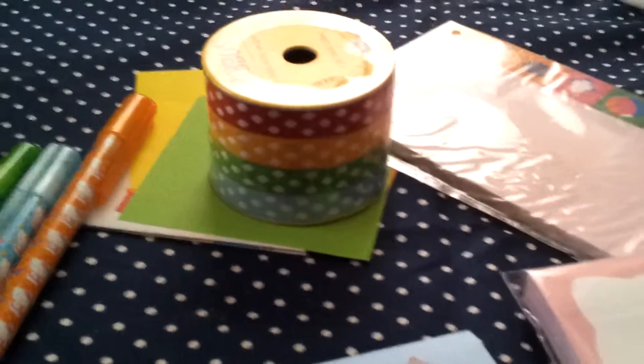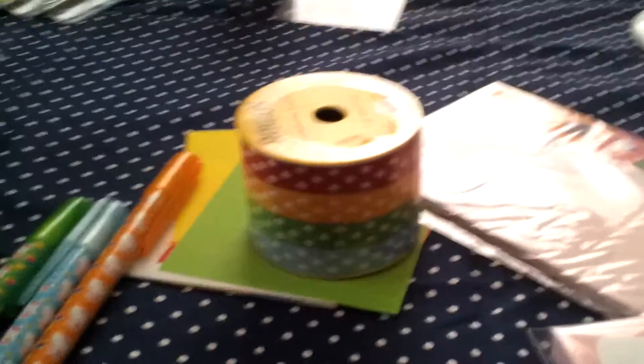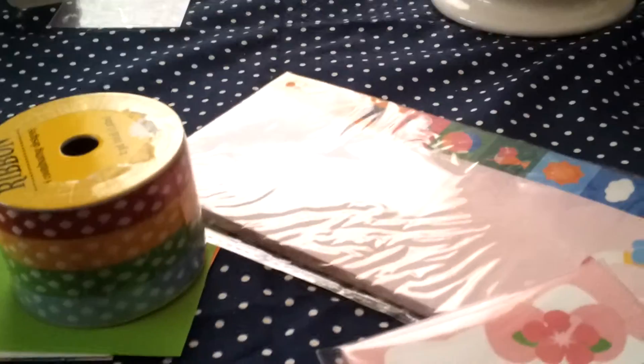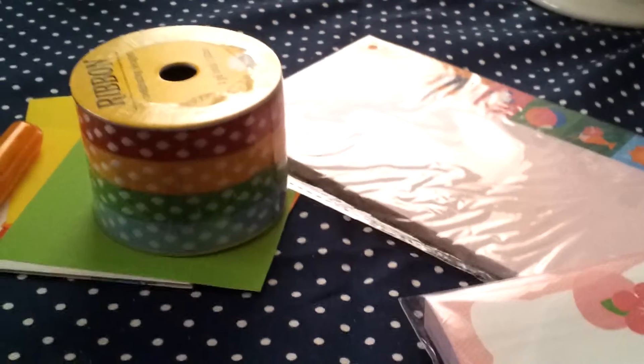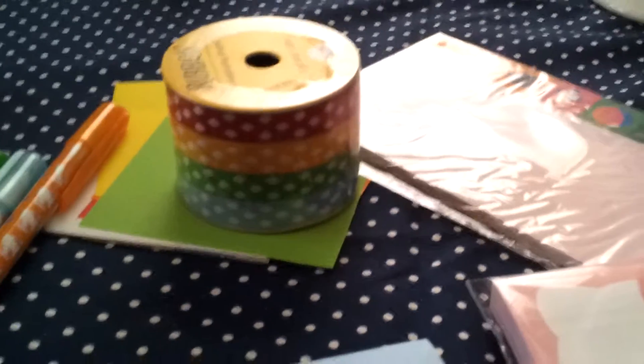Hey guys, I just want to make this a really quick video. This is going to be an informational video and a haul video. I went to two places: I went to Target and I went to the Pencil Shop. The Pencil Shop is basically like a kawaii gift shop, but it's got Korean products instead of all Japanese products. Let's get started.